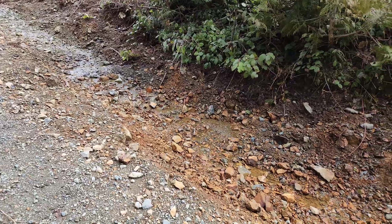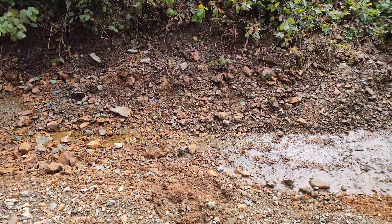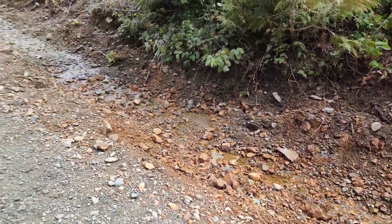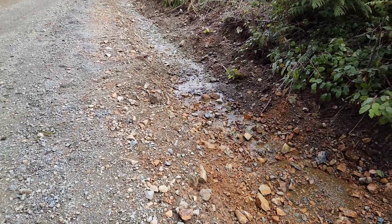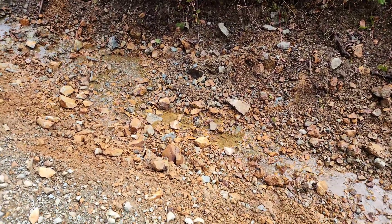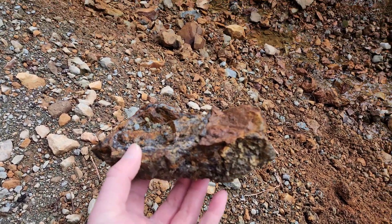Out here on the Loop Creek property and we came across this area where they've been doing some road repairs. They dug out the ditches here and we're noticing quite a bit of oxidation in the soils and on some of the samples here. I got out, had a quick look, and I found this right here.